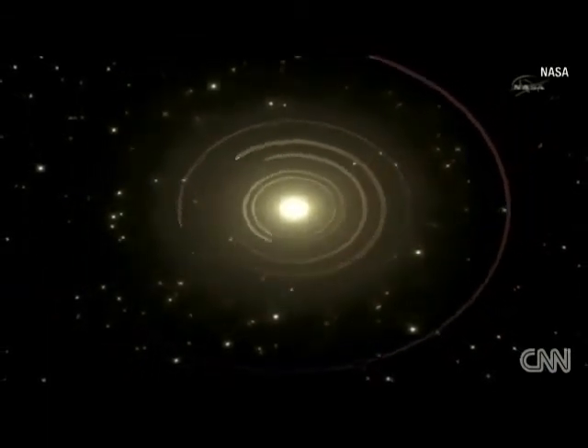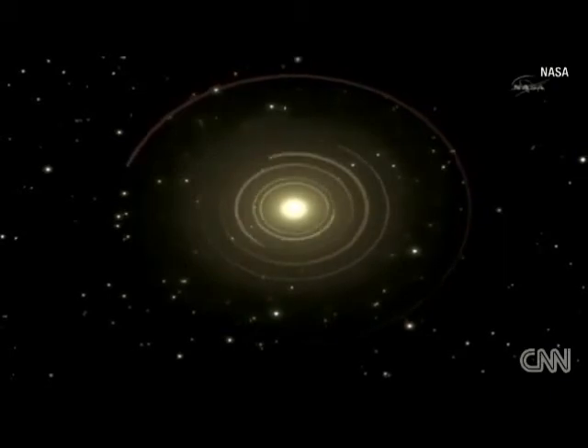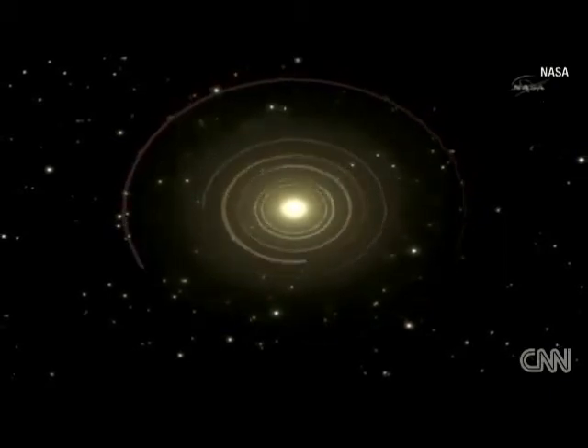Looking at it face-on, these planets are very close in — especially the inner five, very close to one another. This is the most compact system of planets ever discovered by any technique anywhere.